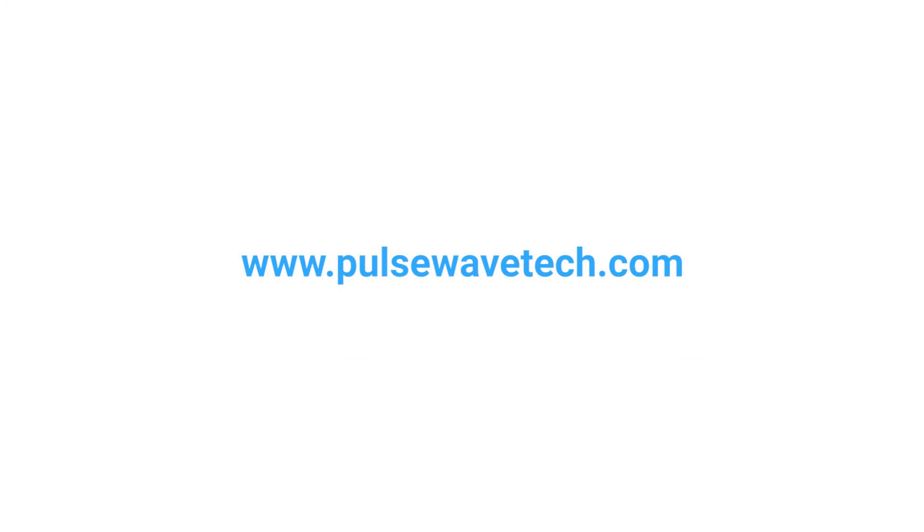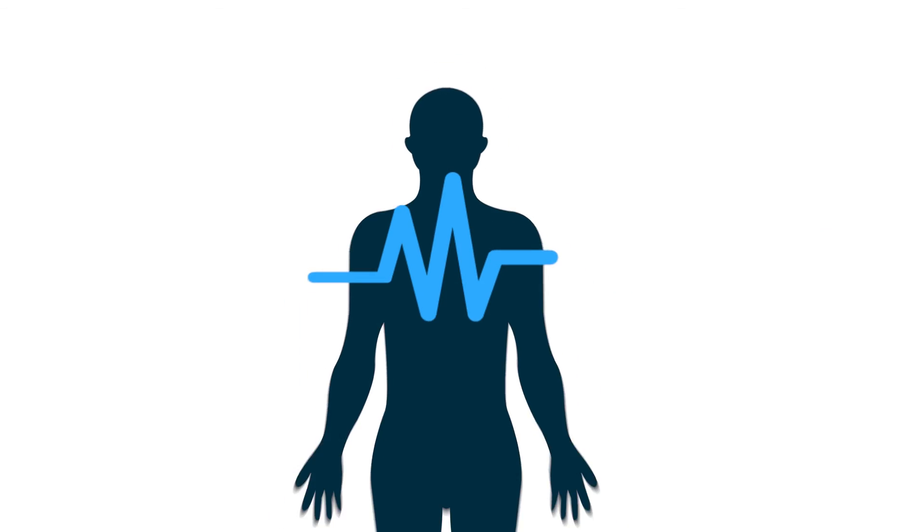For more information, visit our website at PulsewaveTech.com. Pulsewave Technologies: Technology for Health.